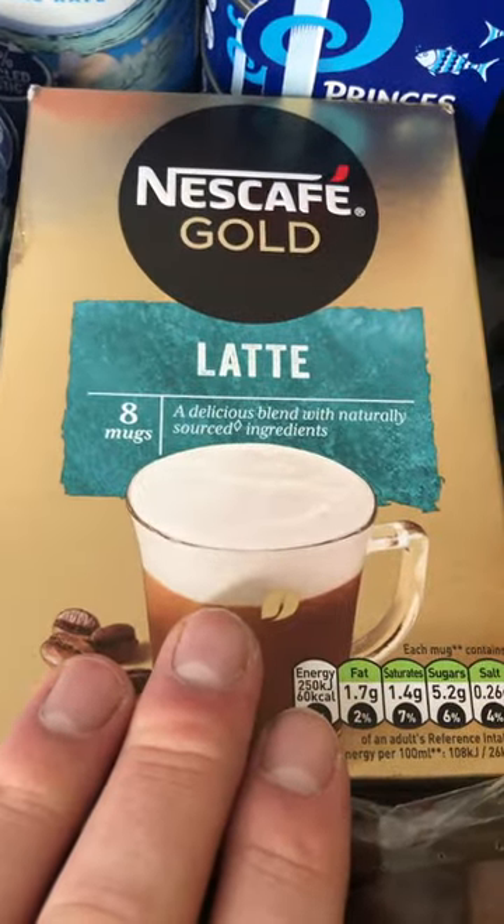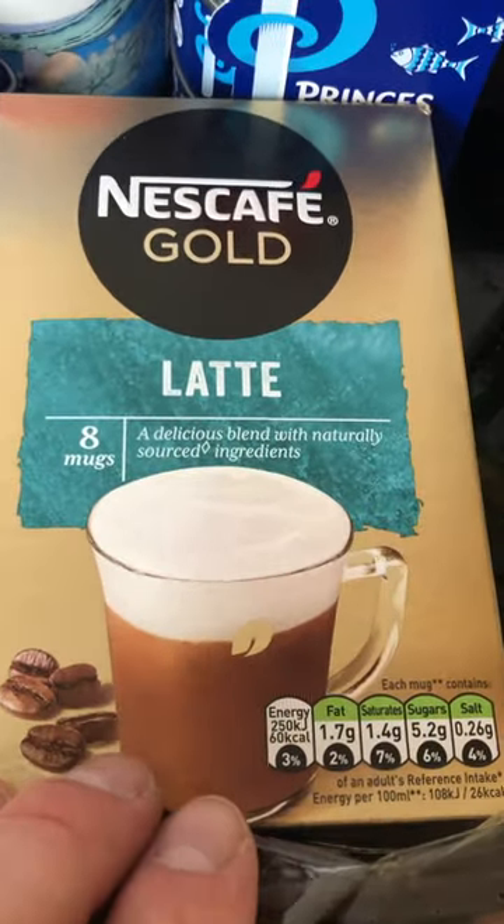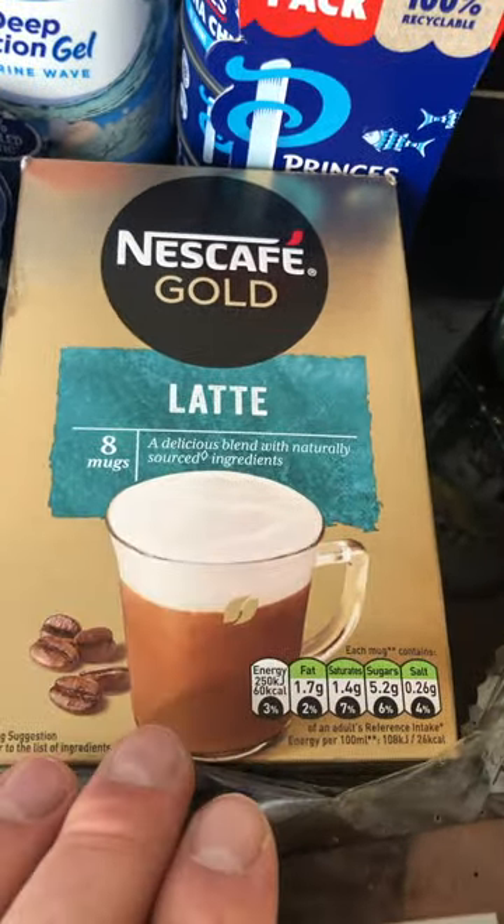They do a mocha chocolate latte — you know that one — and they also do a cappuccino. They're actually cappuccinos but I like to call it cappuccino.